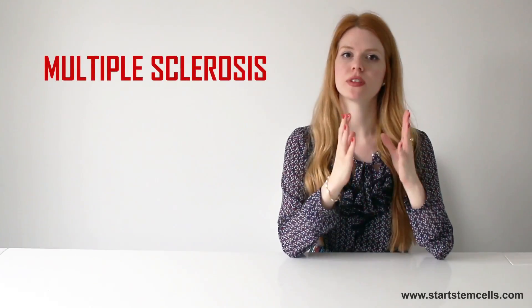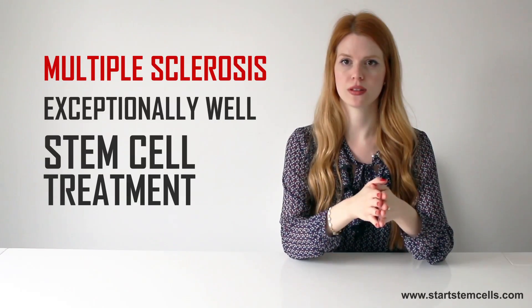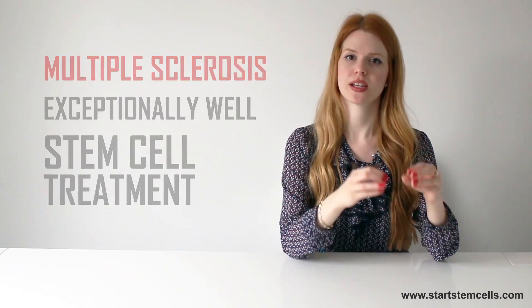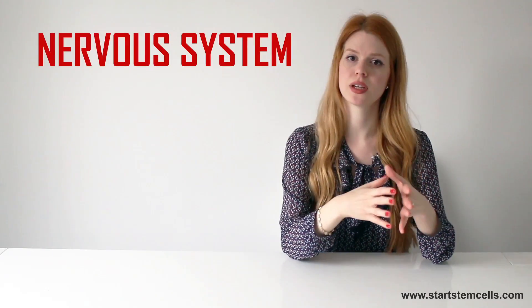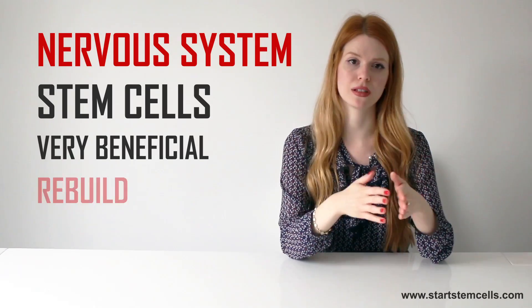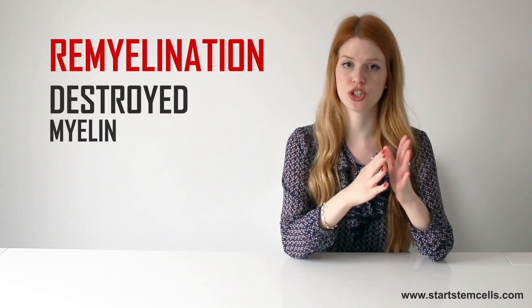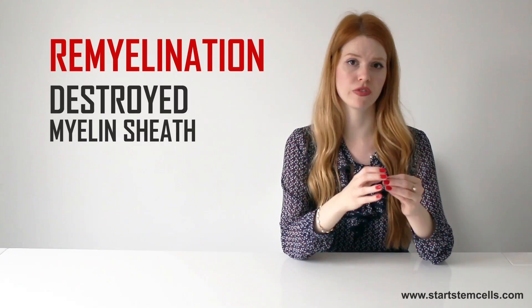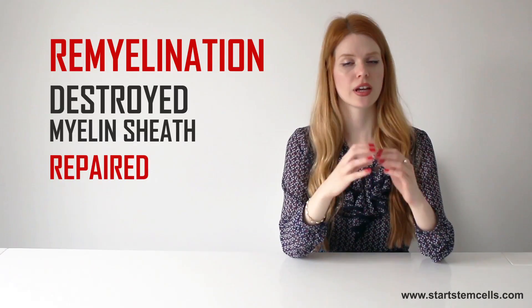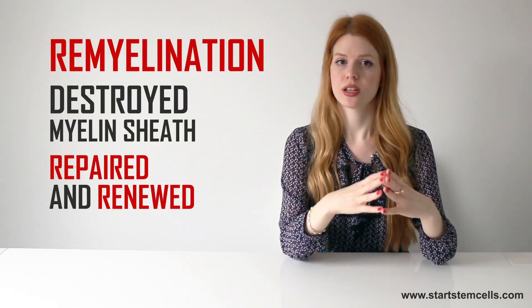Multiple sclerosis is one of the diseases that responds exceptionally well to stem cell treatment. Because these patients have problems with the nervous system, stem cells are very beneficial because they have the ability to rebuild lost nerve fibers. This process is known as remyelination, during which the destroyed myelin sheath that protects the nerve fibers is repaired and renewed. This causes the medical state of the patient and symptoms to reverse and improve drastically.